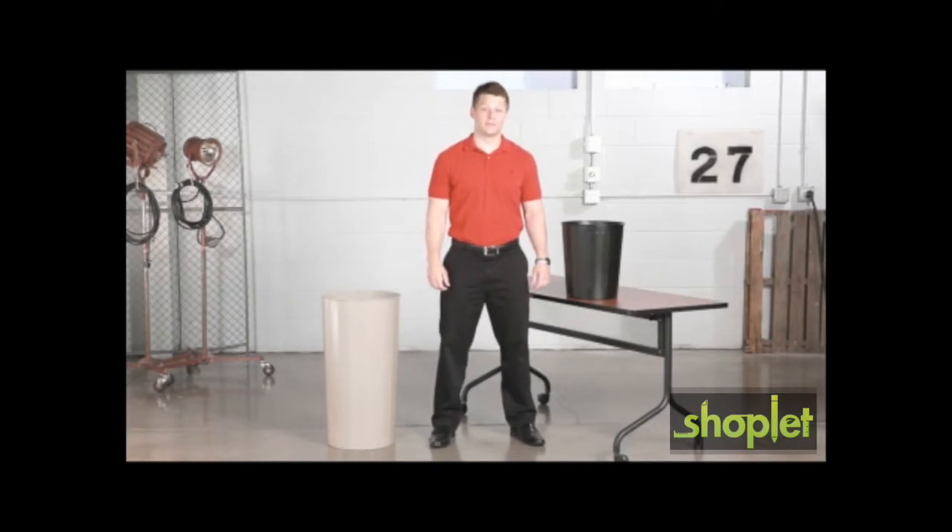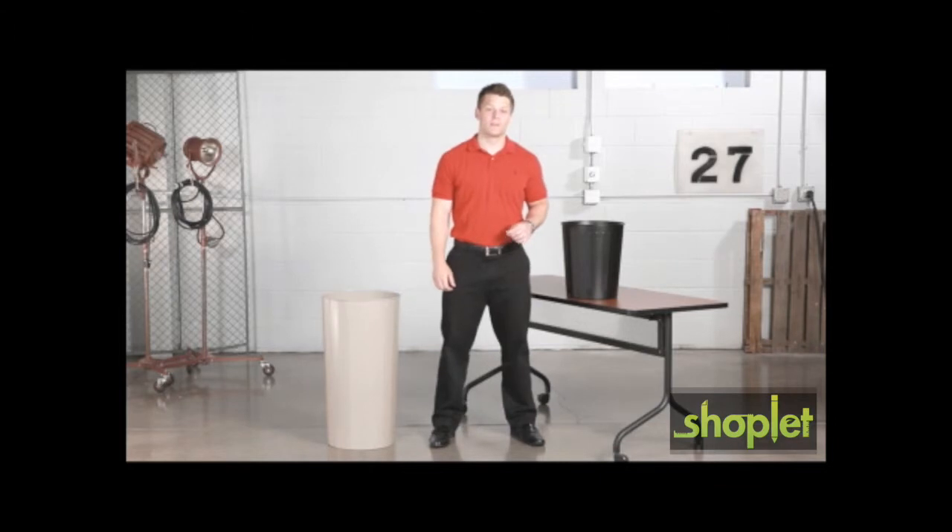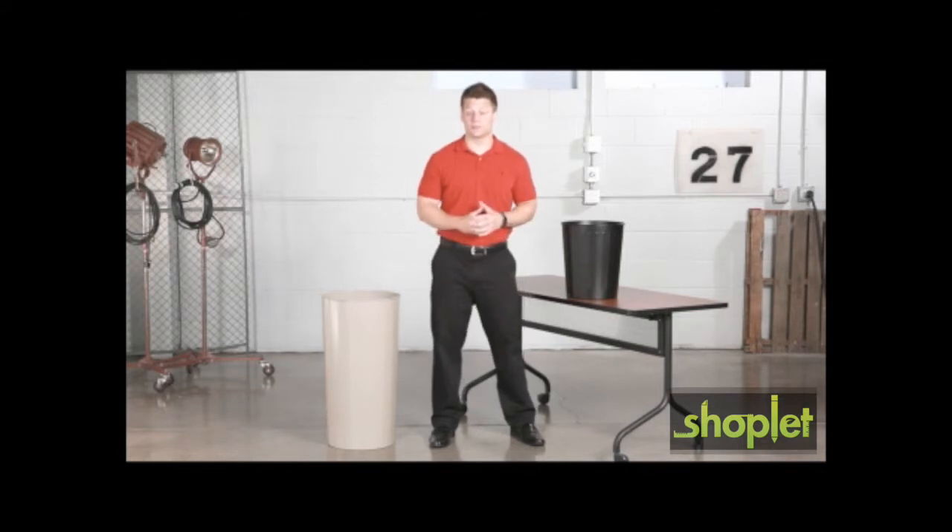Hi, we're back with another Meme Moment. Today we'd like to talk to you about Safeco's round wastebaskets. This popular receptacle is puncture resistant, solid ribbed steel construction, so I know it can handle just about anything.